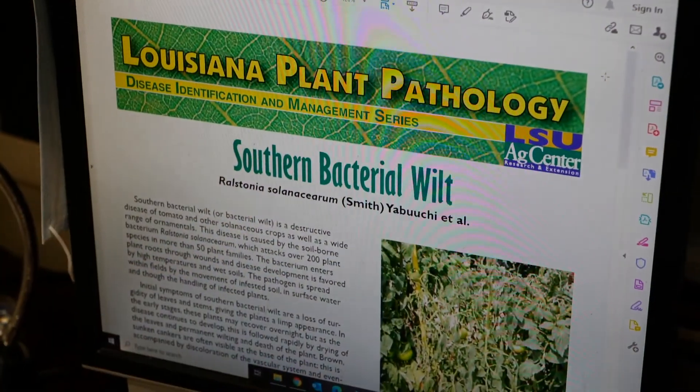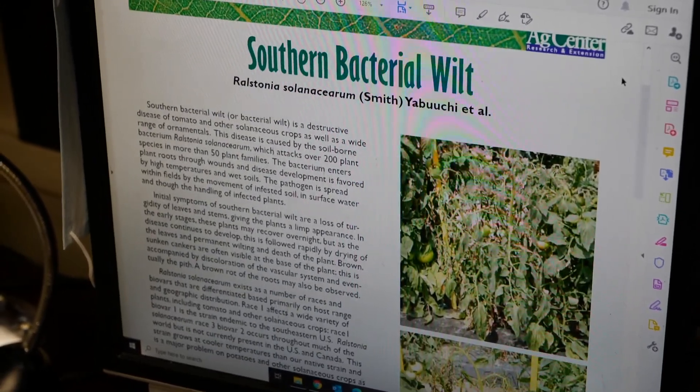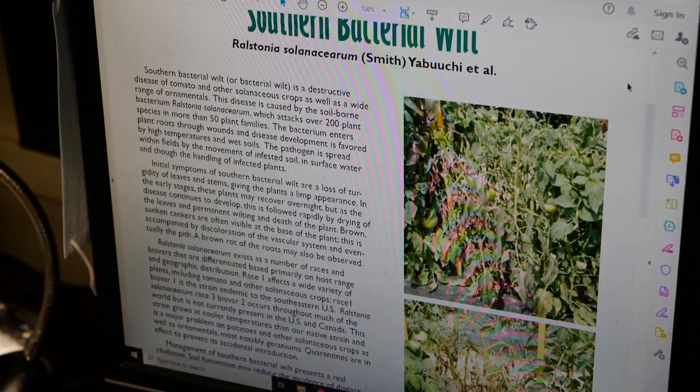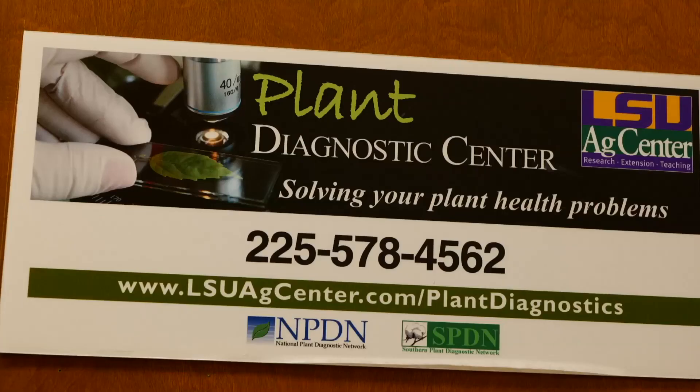If you need more information on how to manage and identify southern bacterial wilt in fields, we have a fact sheet on the LSU AgCenter website at lsuagcenter.com, or you can call us at 225-578-4562. Thank you.